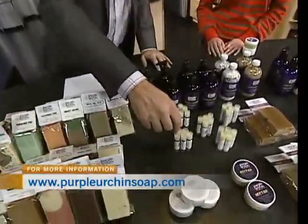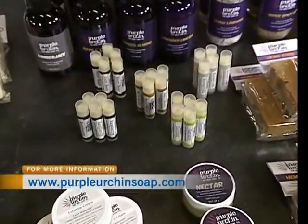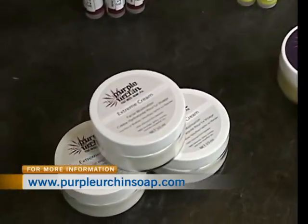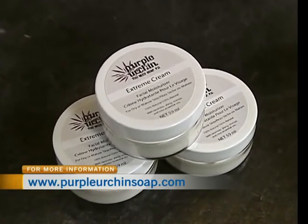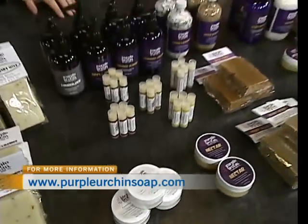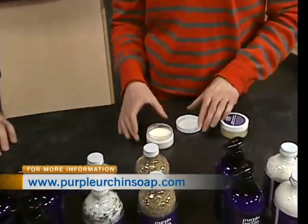We've also got lip balms — all natural, made with natural organic flavors, and we have an unflavored one as well. Extreme Cream is our face cream. It's kind of like the body butters, except the texture is a bit silkier. It's really light — you just need a little bit, and if you rub it in, it disappears immediately.